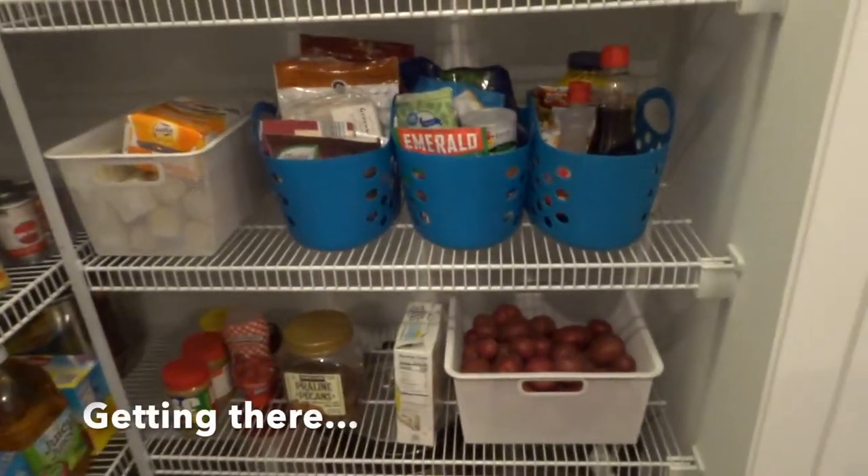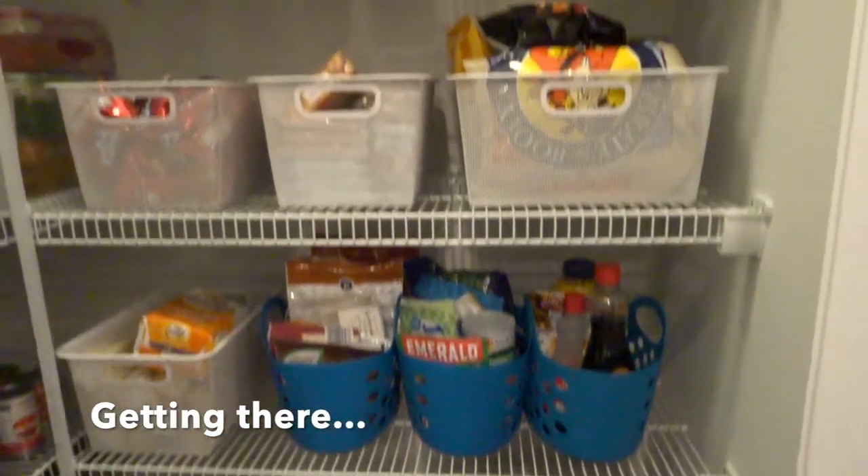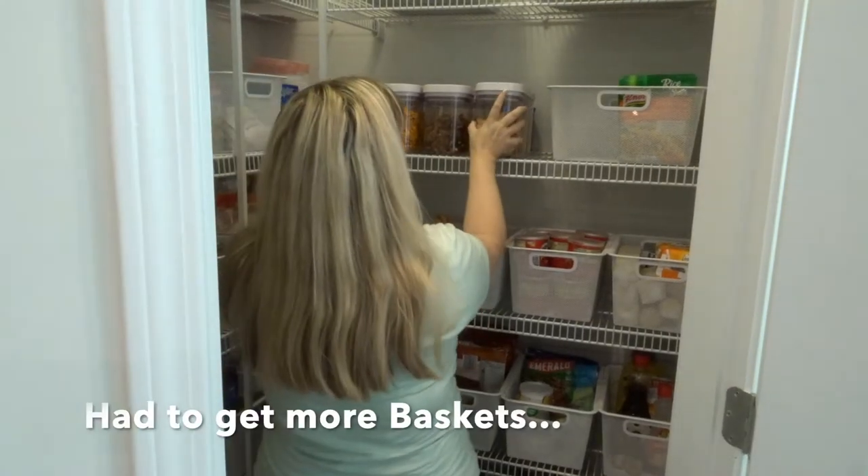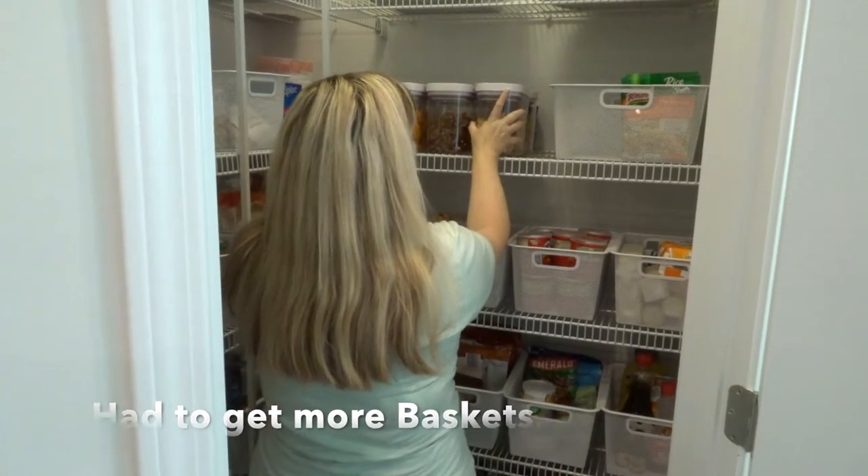My goal was that I was not seeing what I actually had and then I was rebuying things or not knowing what I had, and I did not want to do that.